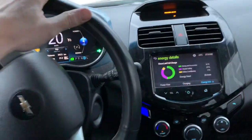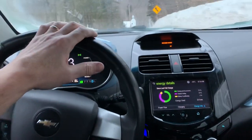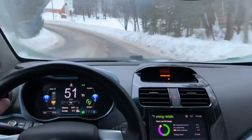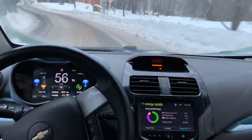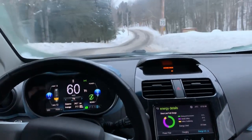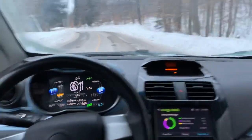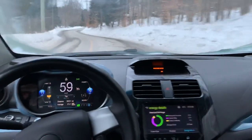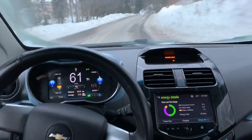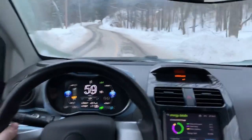When it's minus 18 and the wind chill is minus 30, you need climate control. This morning when I left I had about 66 kilometers on the GOM. If you take the climate control out of the equation you can almost double that, which is what we get in the summertime — about 120 to 130 on average.